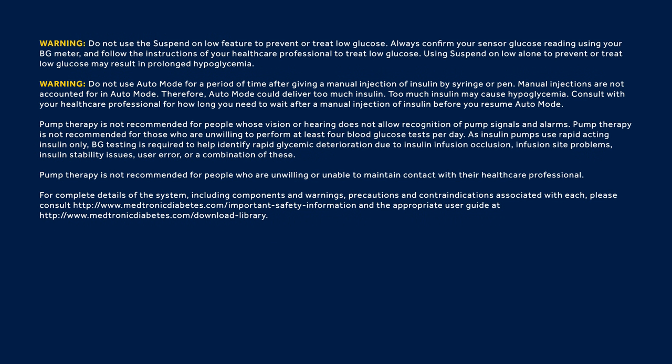WARNING: Medtronic performed an evaluation of the MiniMed 670G system and determined that it may not be safe for use in children under the age of 7, because of the way that the system is designed and the daily insulin requirements. Therefore, this device should not be used in anyone under the age of 7 years old. This device should also not be used in patients who require less than a total daily insulin dose of 8 units per day, because the device requires a minimum of 8 units per day to operate safely.